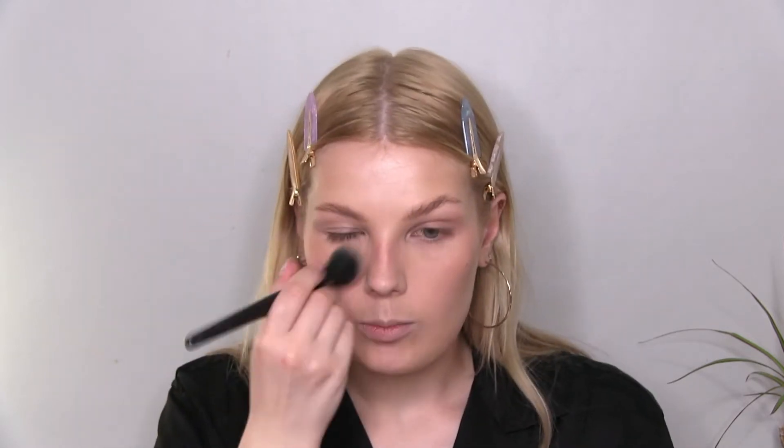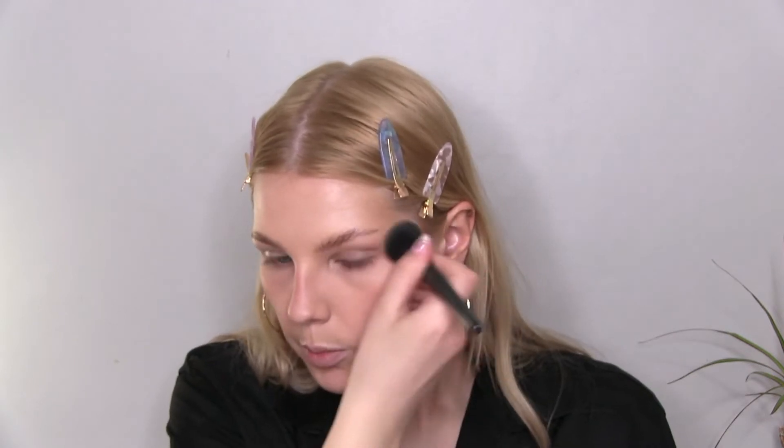I like a lot of blush so I just keep building the color. A lot of people don't really gravitate towards First Love just because it looks so light in the pan, but as you can see you can definitely see the color on the face if you are a lighter skin tone like me.